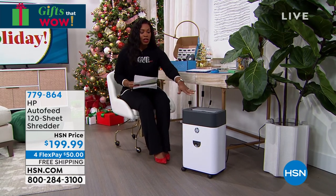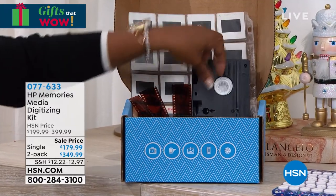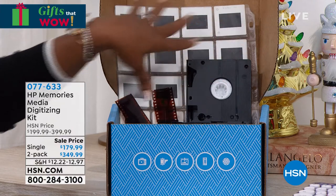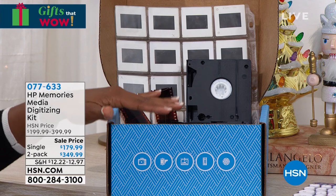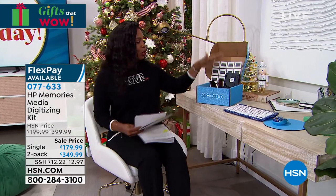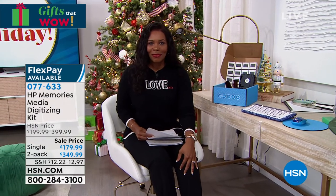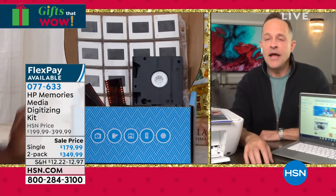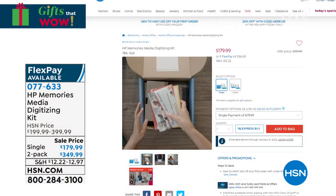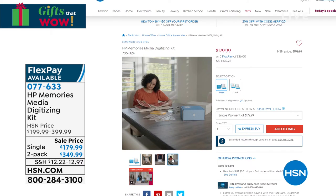Also, what I have here is something that maybe you have: VHS tapes, beta tapes, negatives, slides — memories we don't want to lose but in this form they're unusable and hard to keep. From HP, it's the Memories Media Digitizing Kit. You can get one or two of them. You fill the box with all your old media, your memories, and send it off to be digitized. And it's done right here in the U.S. — actually in Indiana. A concierge calls you, they record themselves opening it and weigh it, so when they send it all back after digitizing, you get every single thing you sent them.